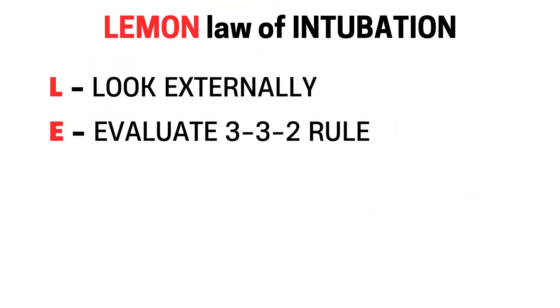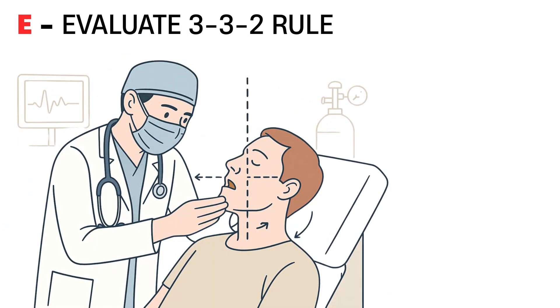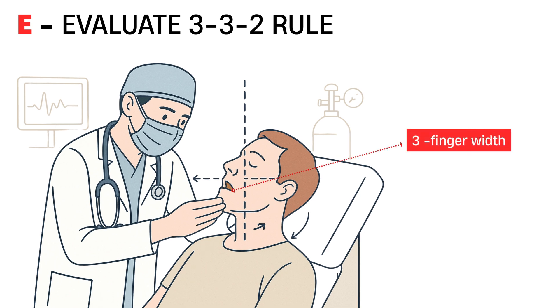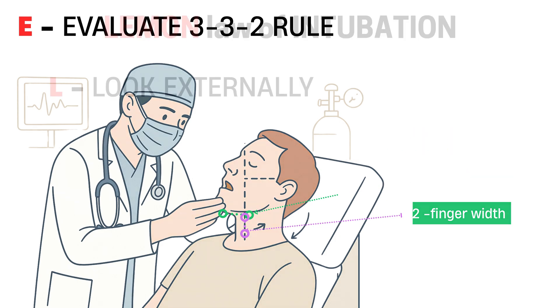E stands for evaluate the 3-3-2 rule. Use your fingers to measure three simple distances. First, the patient should be able to open their mouth at least three finger widths. Second, the distance from the chin to the hyoid bone should also be three fingers. Third, from the hyoid bone to the thyroid notch, two fingers. These measurements tell you how much space you have to work with. If the airway is short or tight, expect a difficult intubation. Failing any part of the 3-3-2 rule should raise concern.